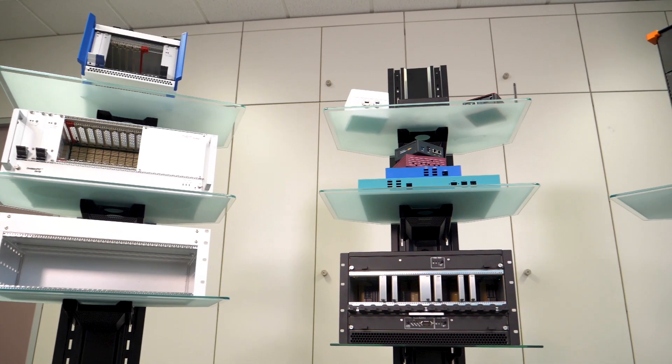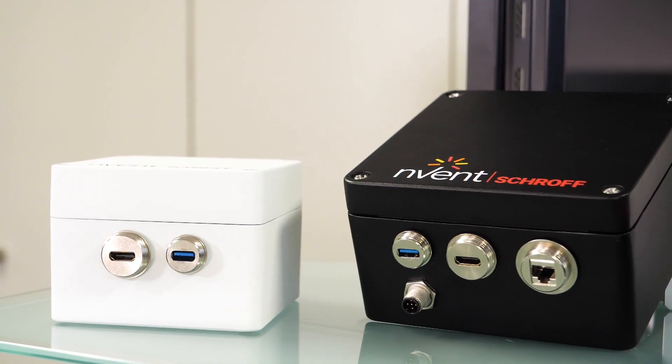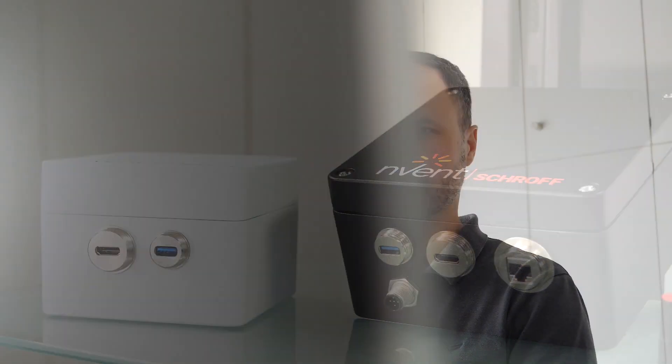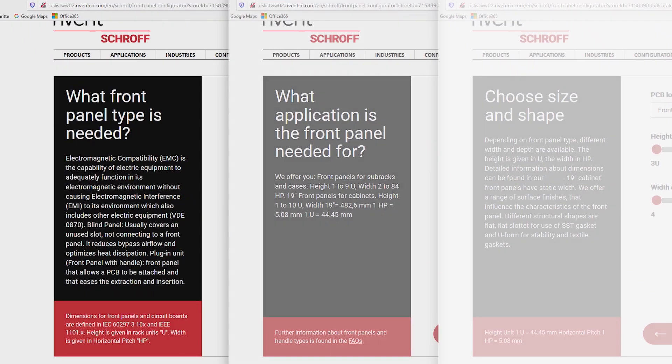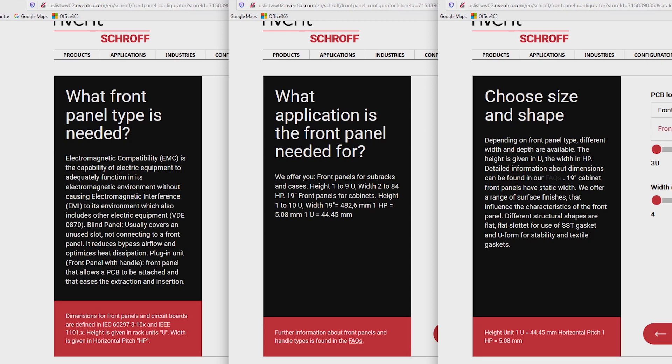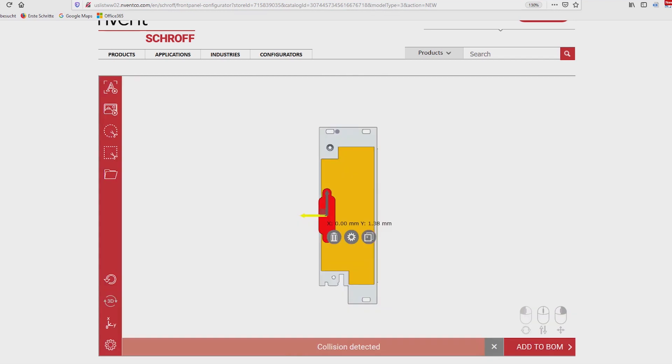All products, regardless of whether they are standard, modified, or customer-specific solutions, are prepared for these requirements. For standard components or minor modifications, we offer a free online 3D configurator that guides the user through the design process and assists in selecting the solution, taking the application into account.